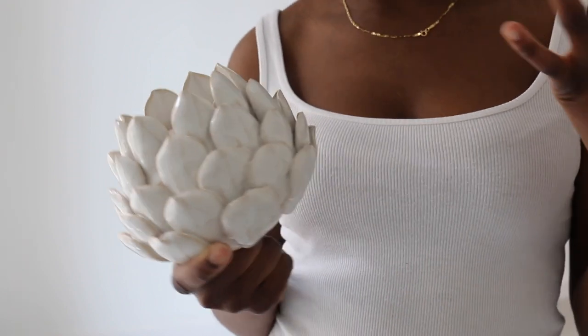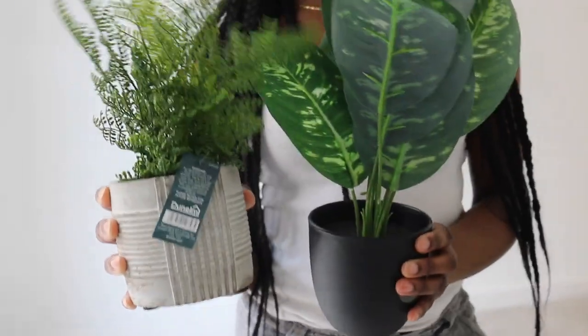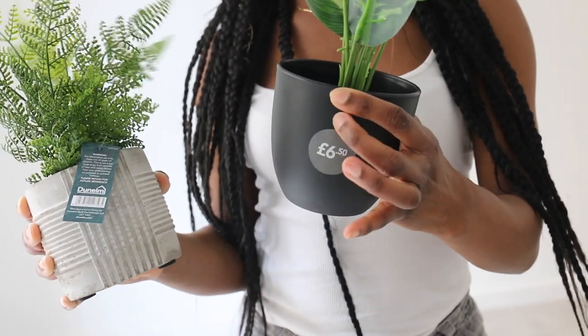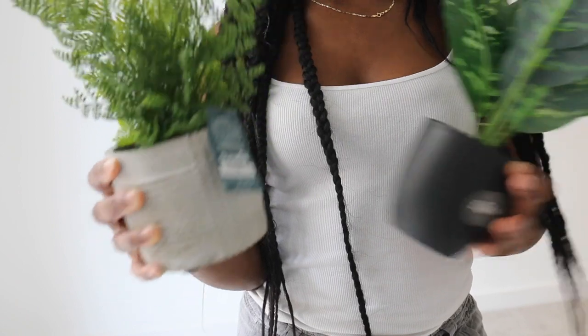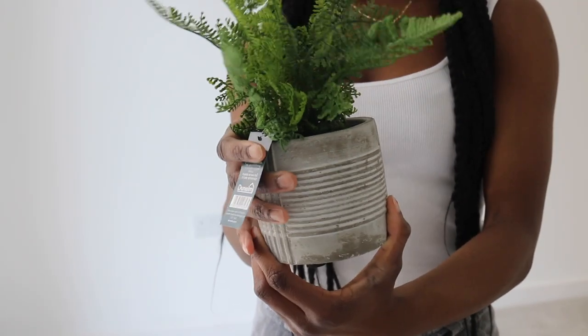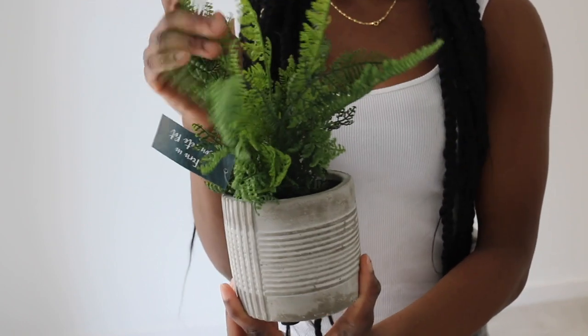It reminds me of leaves and it's just got a nice structure to it — it creates different shapes and vibes in the bathroom. Then I've got these two fake plants. I think they really really brighten up a space. This one I'm going to get a plant pot for because I don't like the current one — it was $6.50. And then I've got this other one — I really like the pot on this one, and I love the combination of the leaves. That was about seven pounds.